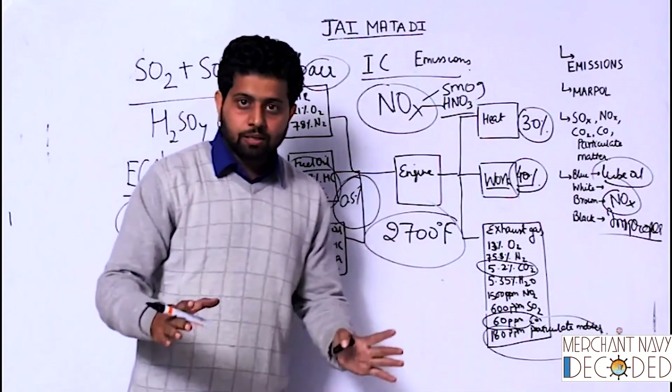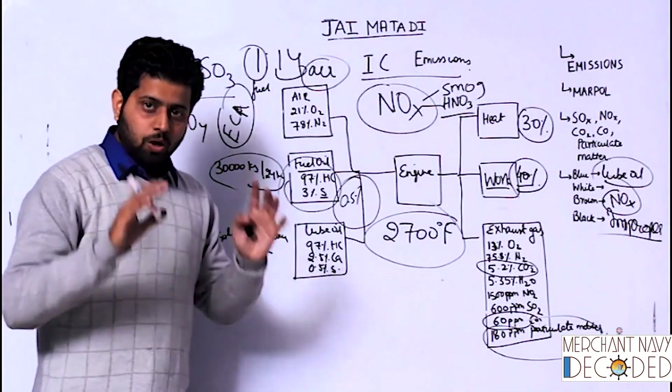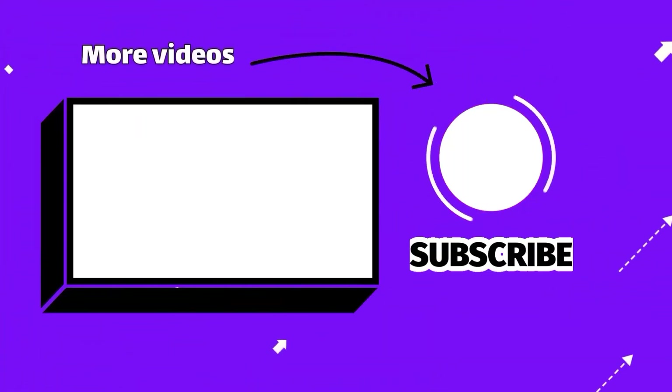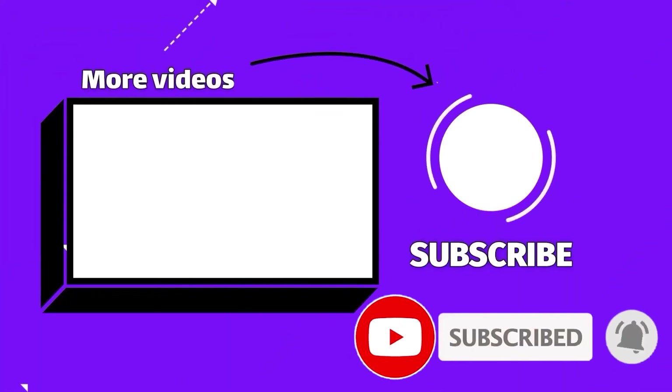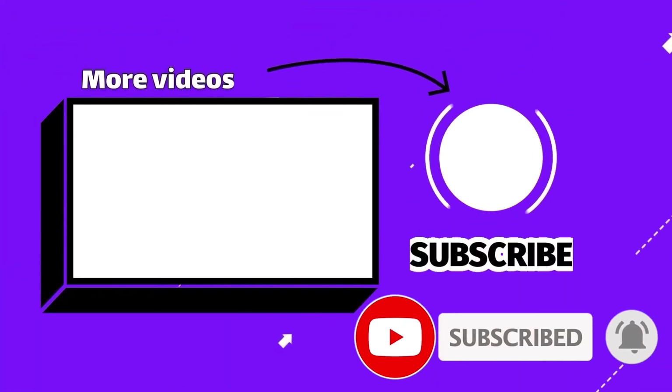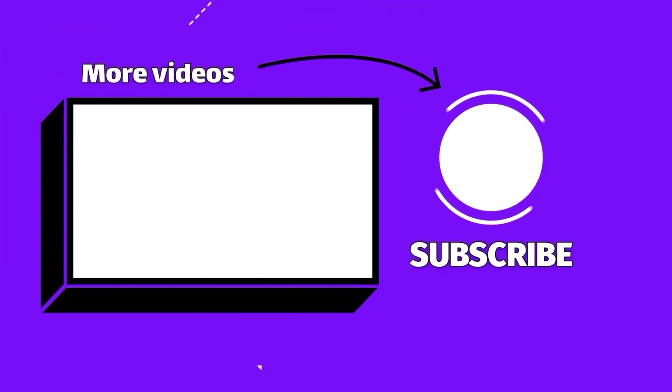So this is enough as far as emissions are concerned. I think I've talked about all the important parts. If you found the video helpful, do not forget to like, share, and subscribe to our channel. Click on the playlist on the screen and find the link of the Dreamer's Package in the description box below.